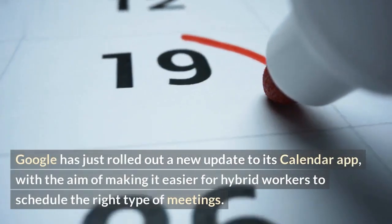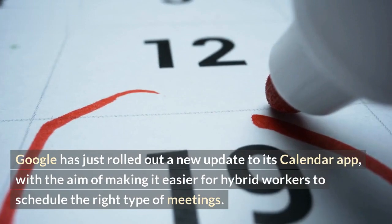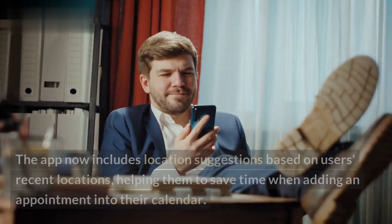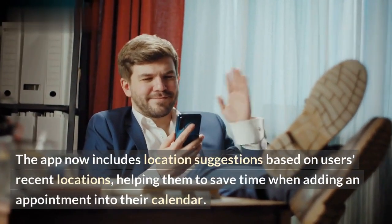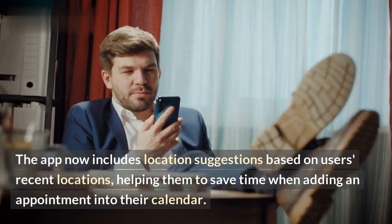Google has just rolled out a new update to its calendar app, with the aim of making it easier for hybrid workers to schedule the right type of meetings. The app now includes location suggestions based on users' recent locations, helping them to save time when adding an appointment into their calendar.